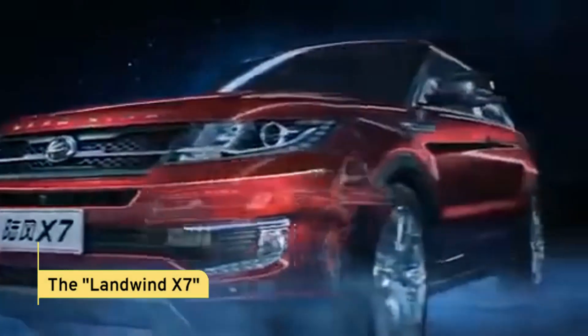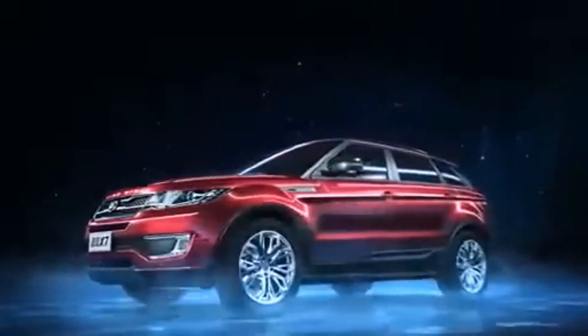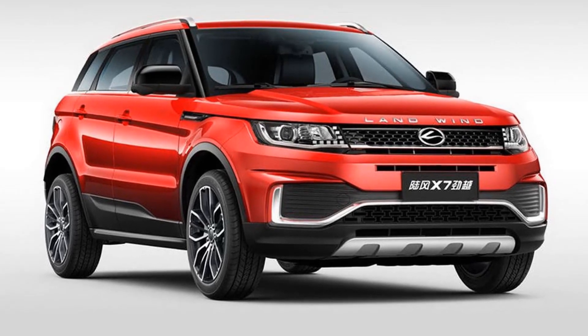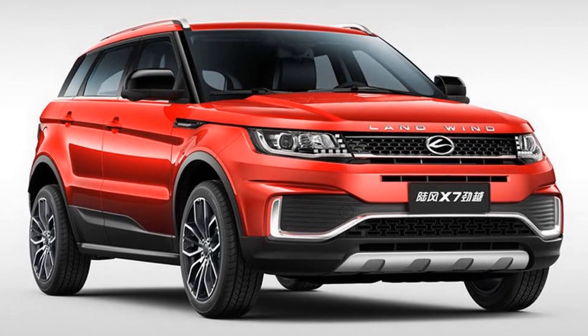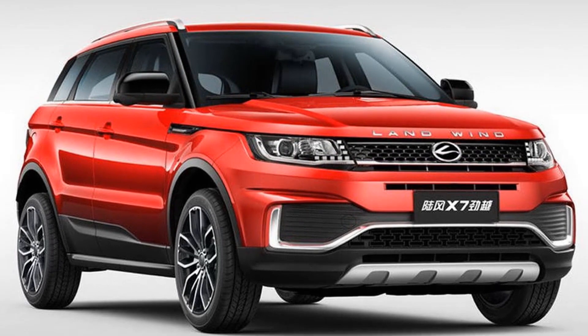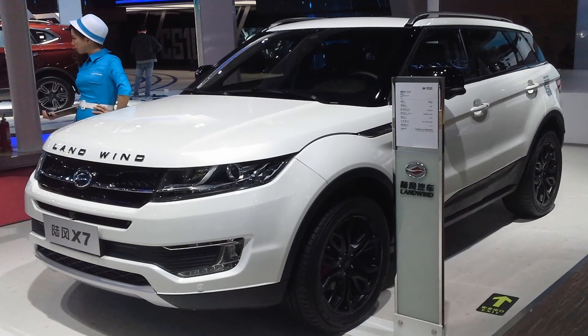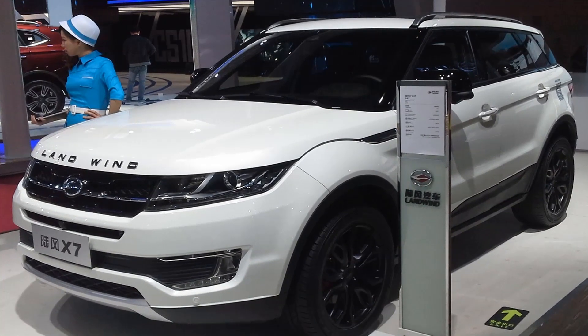First up, we have the Landwind X7, which bears an uncanny resemblance to the Land Rover Evoque. The similarities in design are so striking that Land Rover actually took Landwind to court for intellectual property infringement. This case serves as a prime example of the fine line between inspiration and imitation in the automotive world.